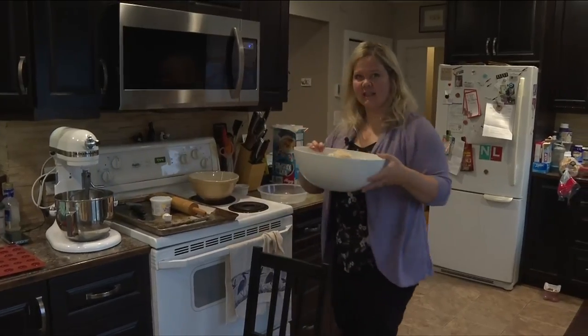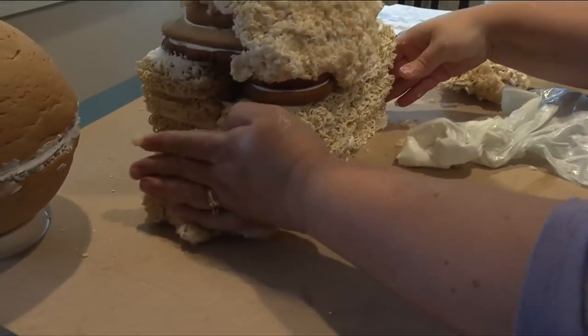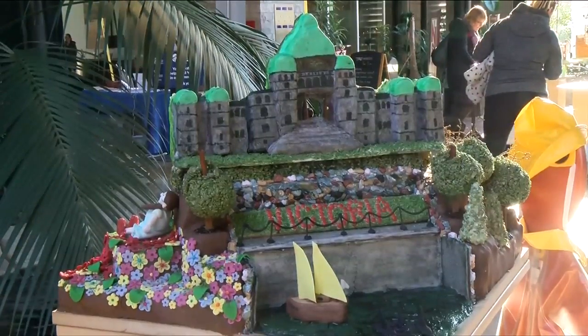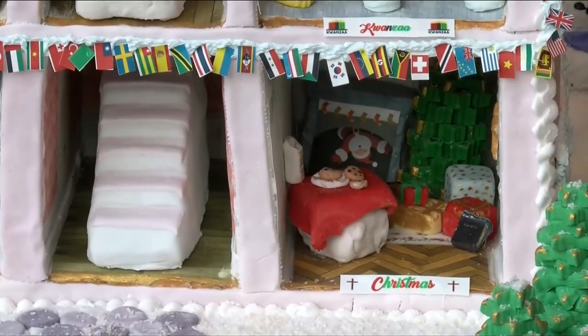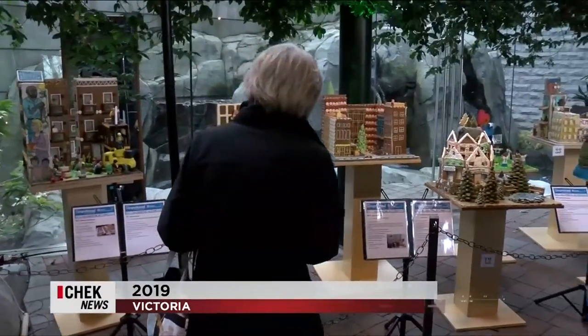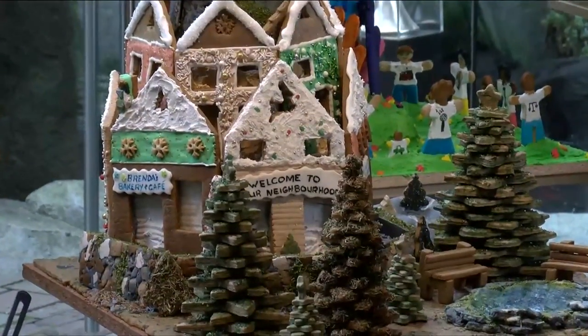Selena's happy to volunteer her time — hundreds of hours over the years — for this important Habitat fundraiser, which sees both amateur and professional bakers whip up incredible creations to raise money to build homes for families in need. This year's event, which hopes to raise $70,000, will be back in person but spaced out with COVID protocols in place.